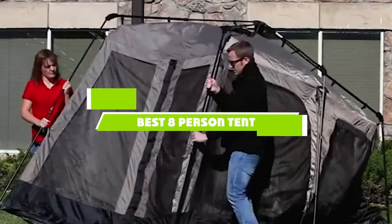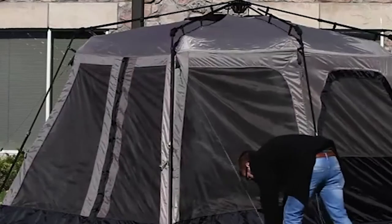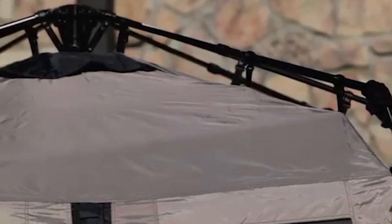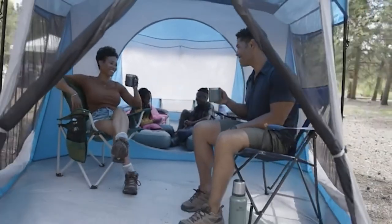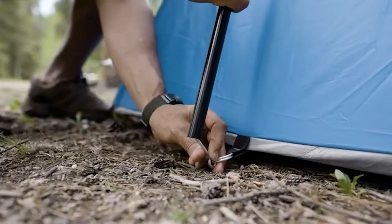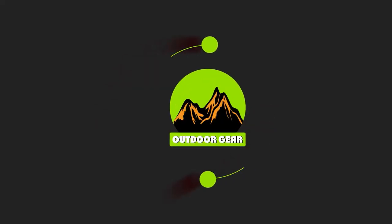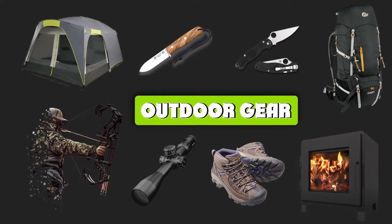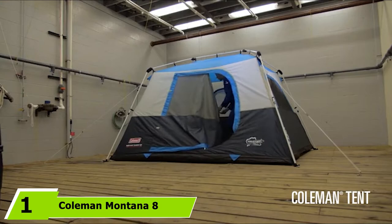If you're looking for the best 8-person tent, here's a list you must see. We made this list based on our personal preference and sorted it based on features, prices, quality, durability, reputation of the manufacturers, and customer feedback. We've also included options for every type of customer, so let's get started.